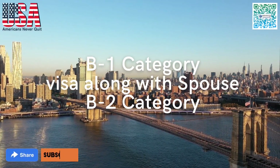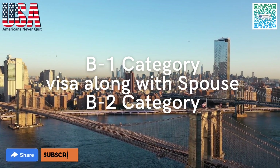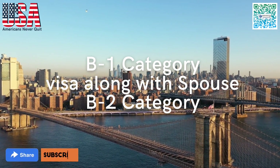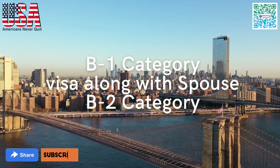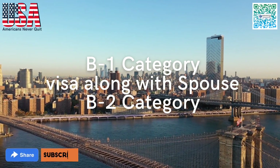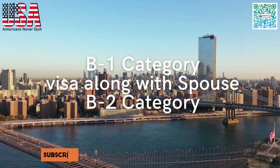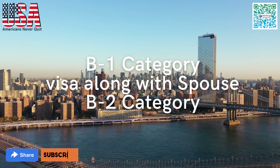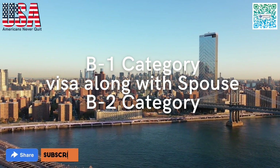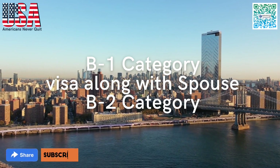Good morning, good afternoon, good evening friends — it depends on where you are watching this video. Thanks for coming to this channel once again and thanks for giving us your valuable comments. Today we are here to present a new type of American visa that helps any person to get jobs inside the United States in one month on a case to case basis. Let's see the type of visa to the United States of America.